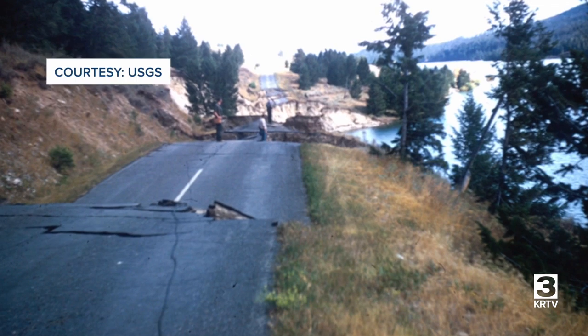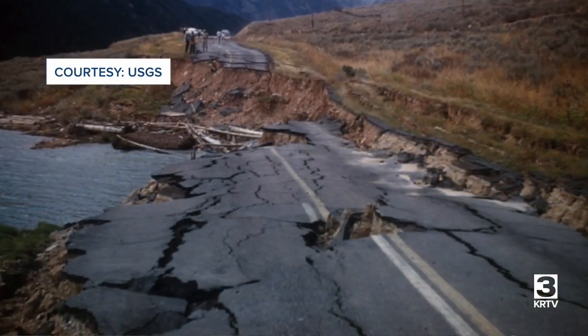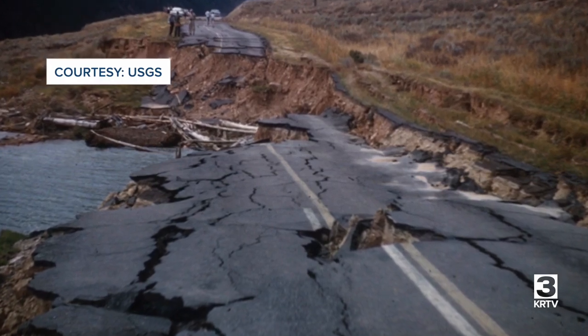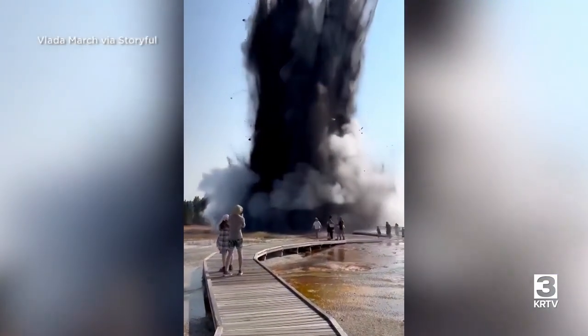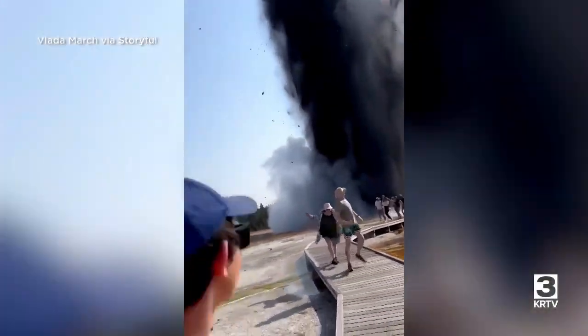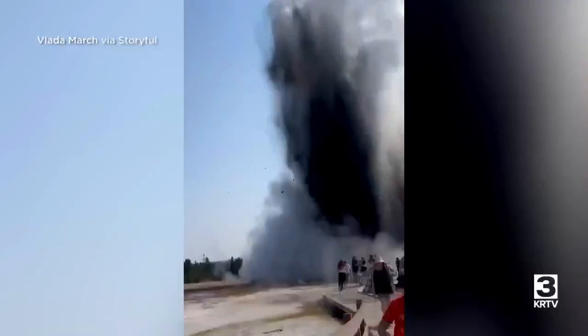That doesn't take away from the hazards that are in the region. One of them is strong earthquakes, present because of the tectonic activity in the whole region — the 1959 magnitude 7.3 Hebgen Lake earthquake is an example. Or these steam explosions, like the one we saw last summer. More on that is coming up in a future report.